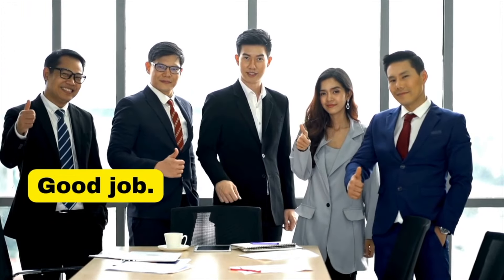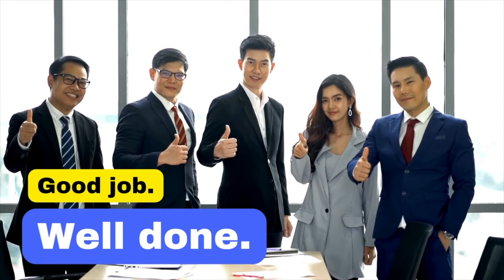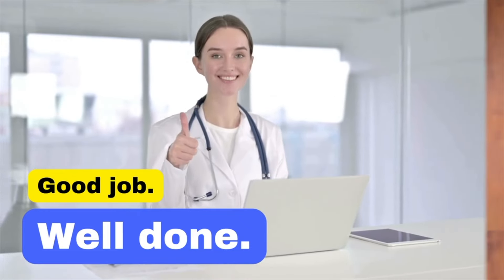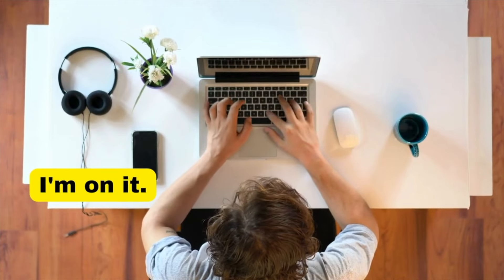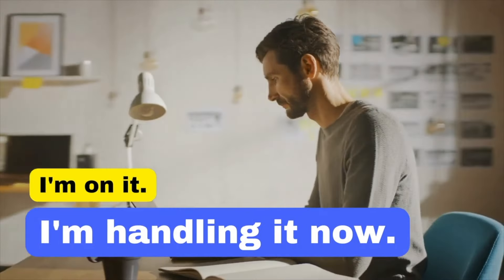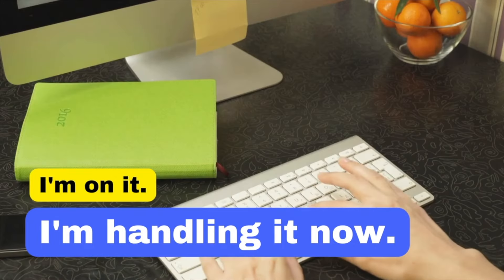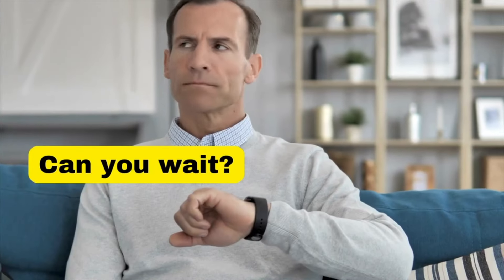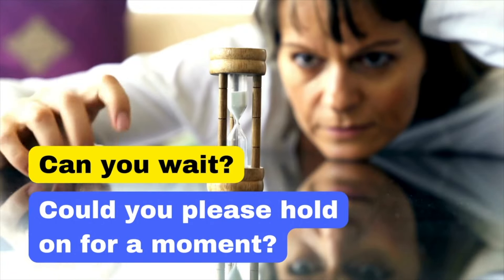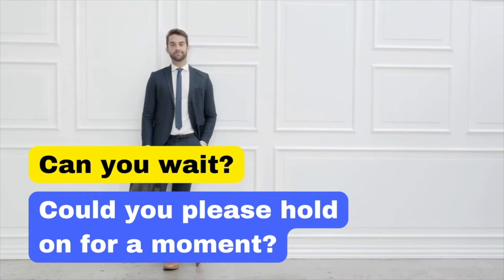While 'Good job' is positive, 'Well done' is slightly more formal and conveys greater sincerity. 'I'm on it' is casual — 'I'm handling it now' is more formal and indicates you are actively addressing the task. 'Can you wait?' sounds abrupt — 'Could you please hold on for a moment?' is more polite and shows respect for the other person's time.